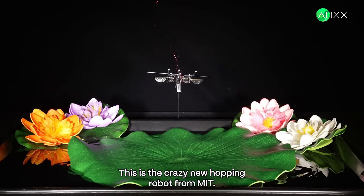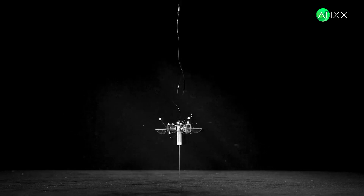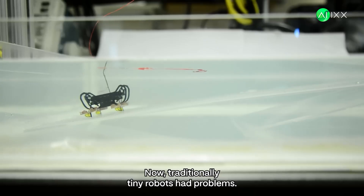This is the crazy new hopping robot from MIT. It's smaller than your thumb and weighs less than a paperclip. Seriously tiny. Now, traditionally, tiny robots had problems.